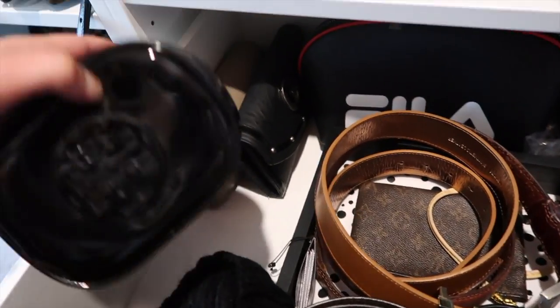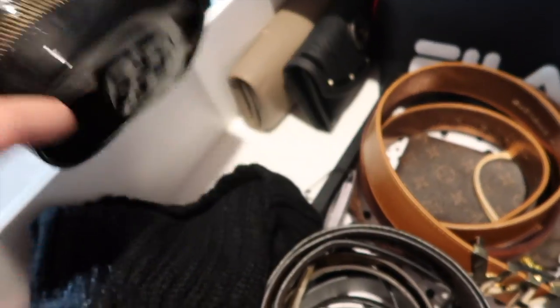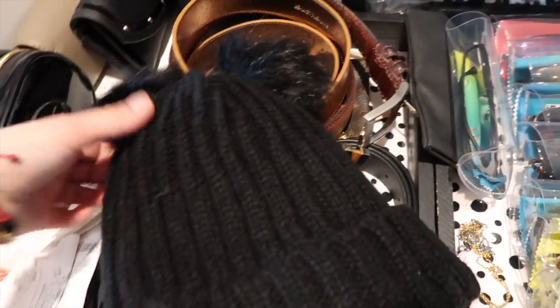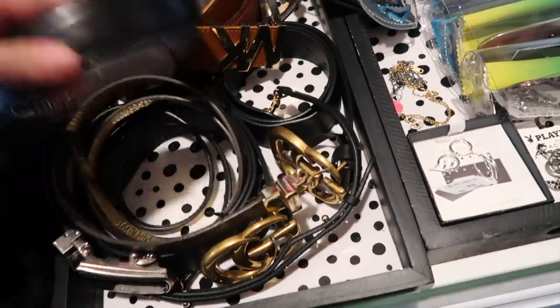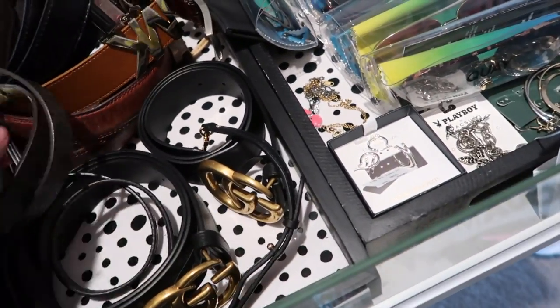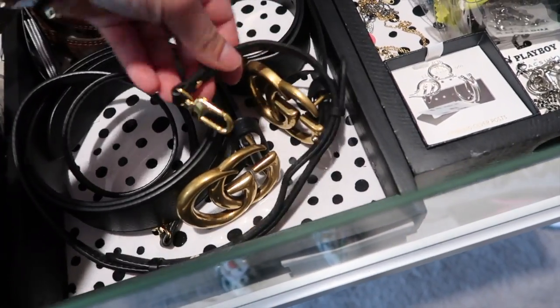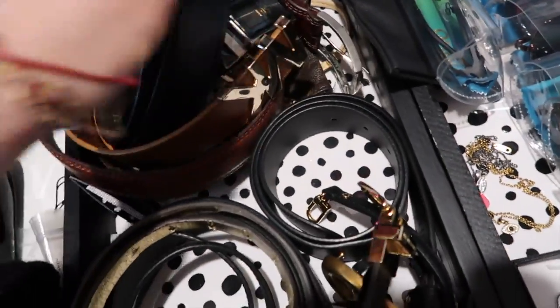I have a makeup bag, another Fila makeup bag, and some old wallets. I don't use big wallets anymore — I just use my Louis Vuitton card holder. This is a little pouch I've had forever; I might put it in my new Marc Jacobs bag to use since I haven't used it in a long time. I have this super cute beanie with little pom-poms. And then I have my belts — this is my husband's belt, my Michael Kors belt, my Gucci belts, and a strap for my Louis Vuitton Palm Springs Mini bag, plus a little Louis Vuitton pouch.